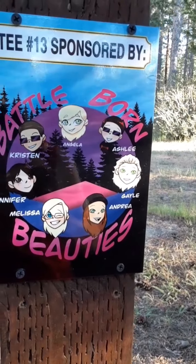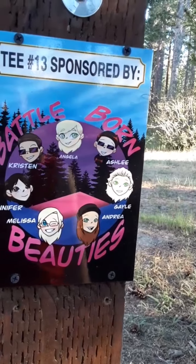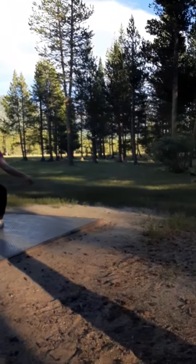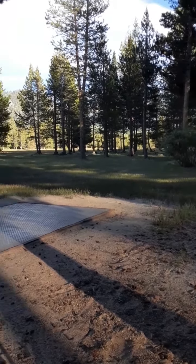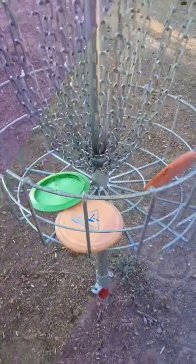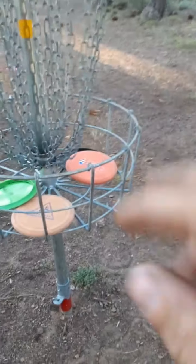Hole 13 is sponsored by the Battle Born Beauties — all the lovely ladies there. One of our Battle Born Beauties right here. Cedar, pondo dropping in, and then two manzanators. All right you guys, we just finished up hole 15 and it's still a couple hours of daylight. It's been a beautiful day.